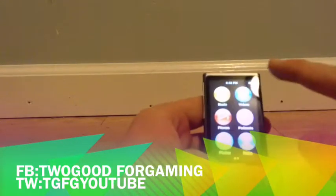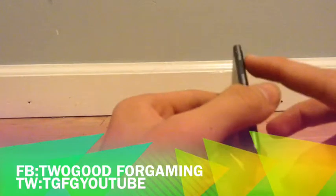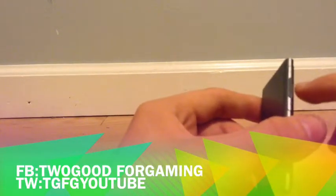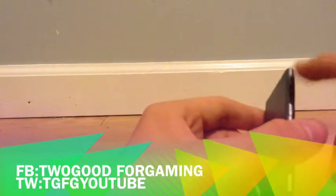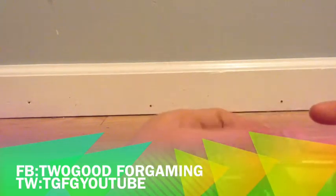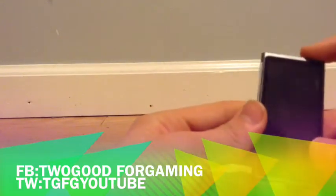Finally, the volume rocker bothers me. When you're trying to go up or down on the volume rocker, sometimes you accidentally press play or pause, and it's really frustrating. Also, the glass is raised off the body a little bit, and that really annoys me too — just OCD, I don't like it that way.